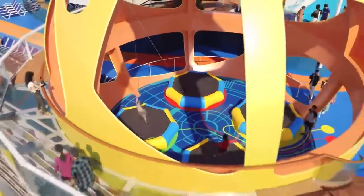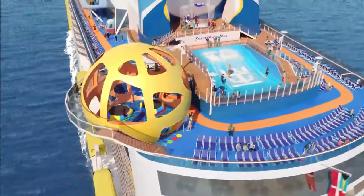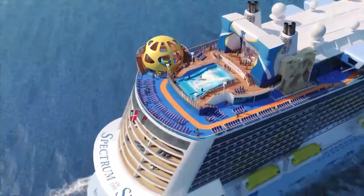Finally, the latest announcement from Royal Caribbean is their brand new ship Spectrum of the Seas. This is a quantum class ship so some of the features on board will be the Ripcord by iFly, the Bionic Bar and also the North Star, and it is on sale now.